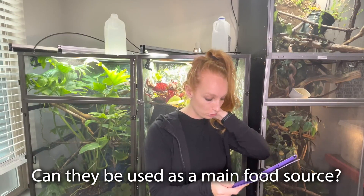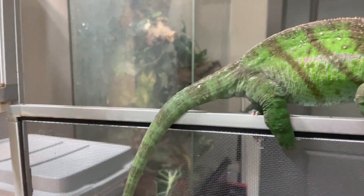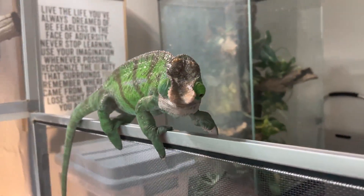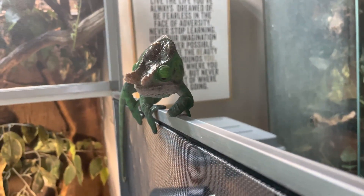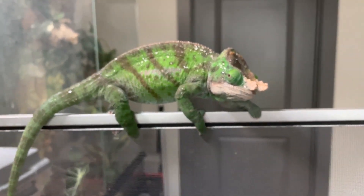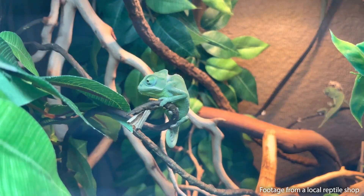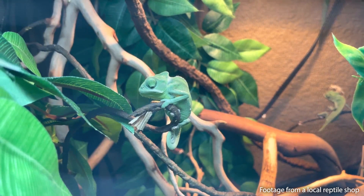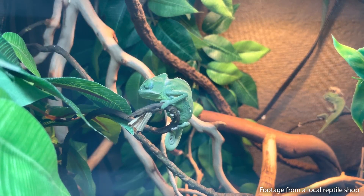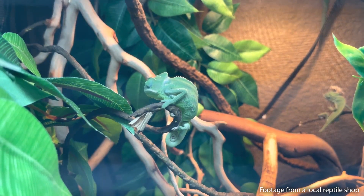Can they be used as a main food source? Yes — dubia roaches can definitely be a staple feeder. They are very nutritional and have a lot of benefits. Just keep in mind you shouldn't limit yourself to only dubia roaches. A lot of people think staple feeder and then exclusively feed their chameleon that. The more variety, the better. So dubia roaches are great, but also throw in black soldier fly larvae, blue bottle flies, silkworms, wax moths, wax worms, hornworms, hawk moths, crickets, locusts, snails on occasion — there are tons of different bugs you can feed to your chameleon.